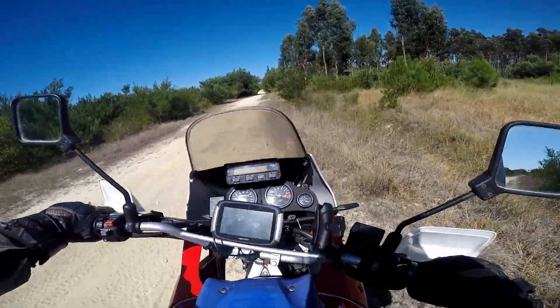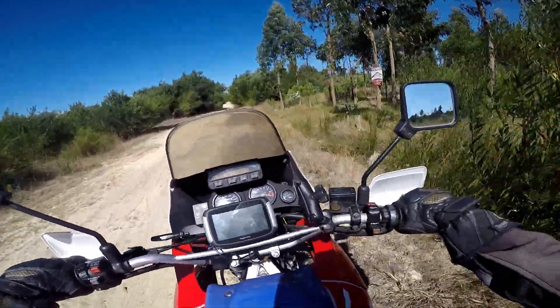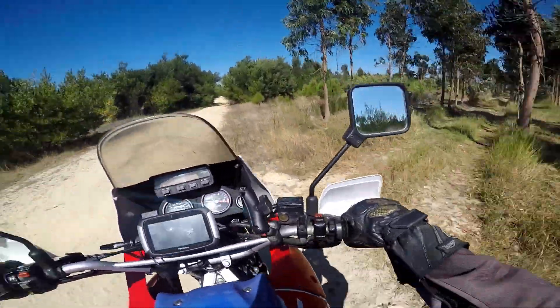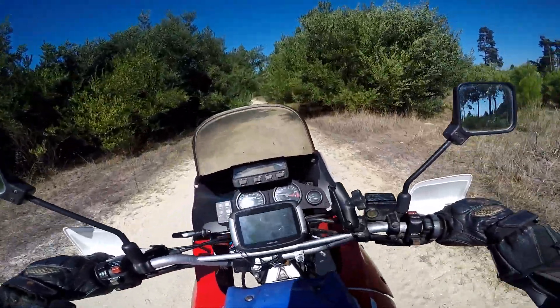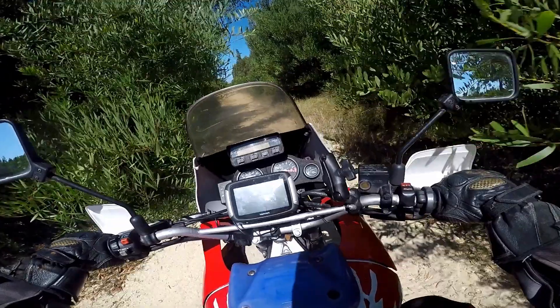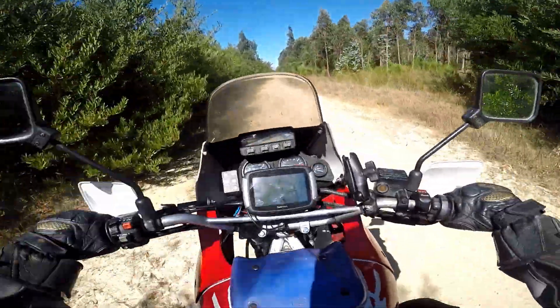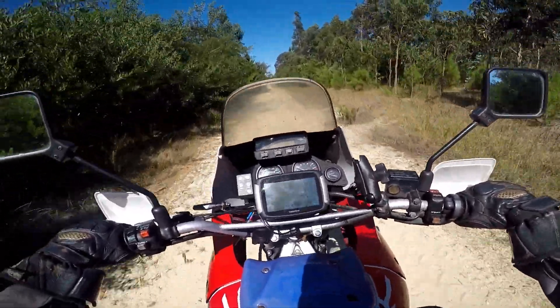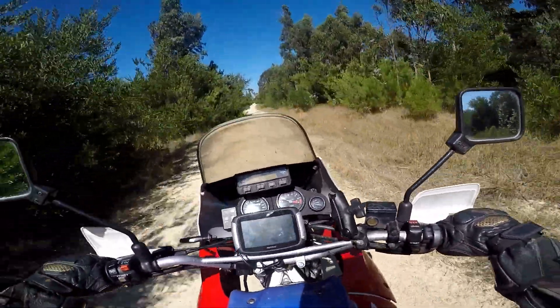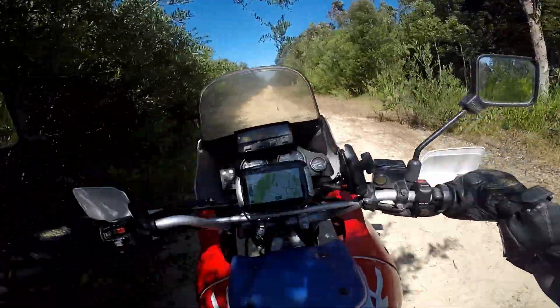Oh shit. This is the type of thing where you're like, 'Oh shit' — it's like I instantly regret it. Yeah, the front is definitely super street-oriented.